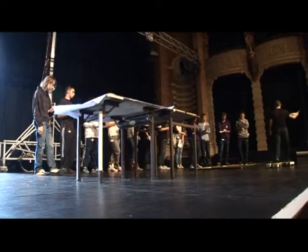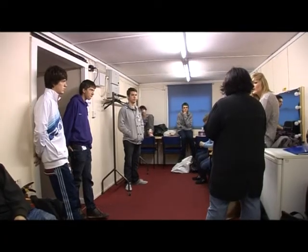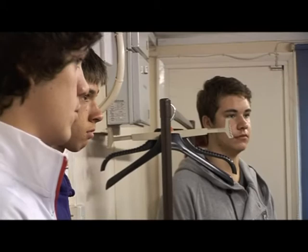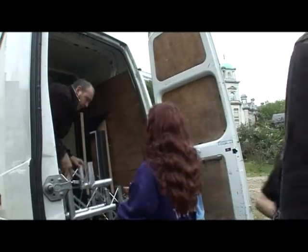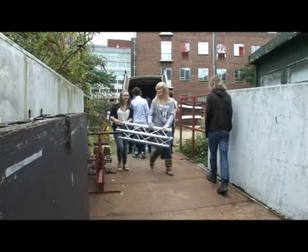I wanted to do a project involving making a show in a week or a fortnight, but I thought it would be more interesting to do it with a structure. Every day we're going to do something different, because I want you to get an experience of as many different aspects of working in the theatre as possible.